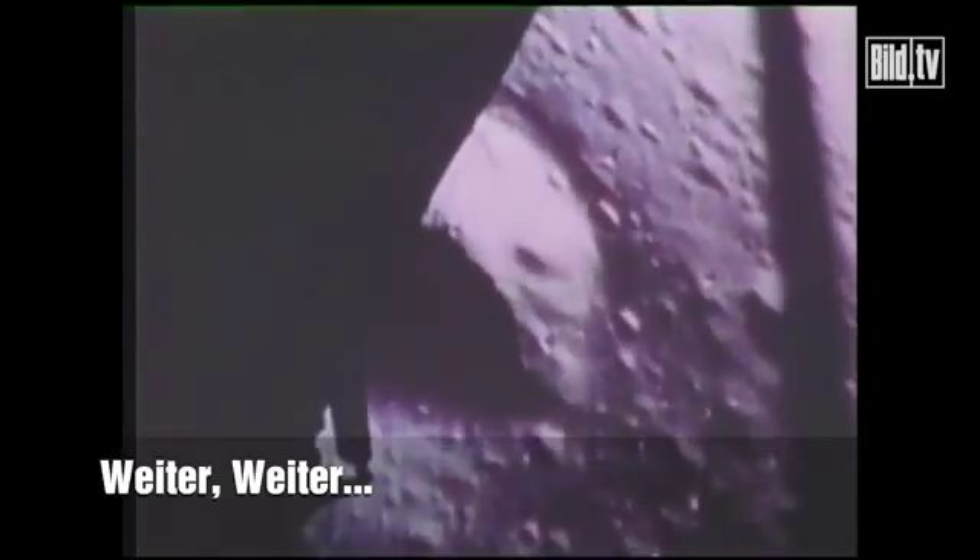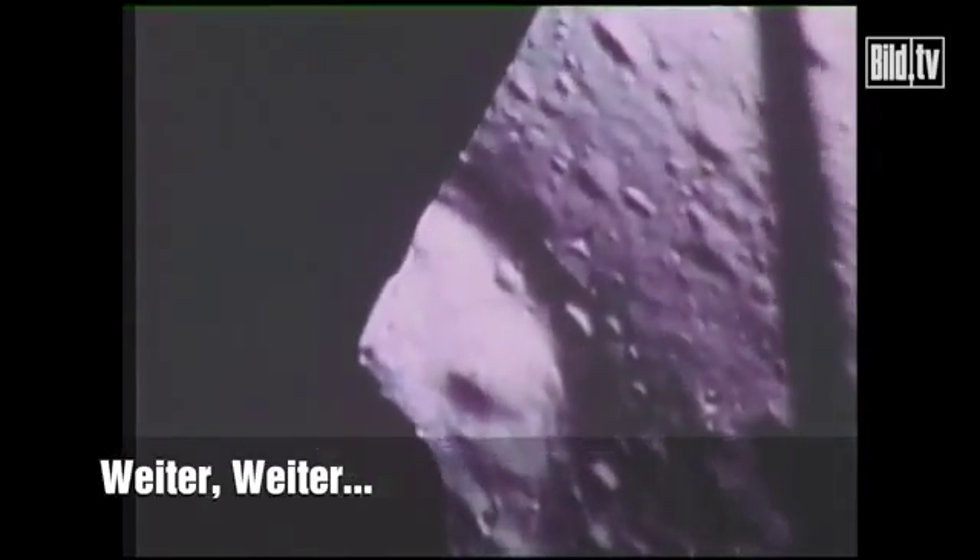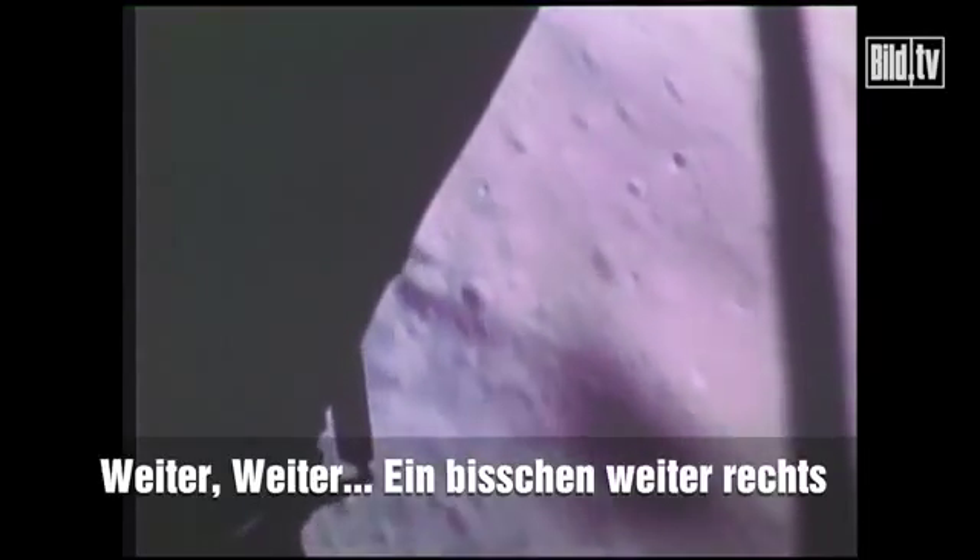Forward. Forward. 40 feet down, 2 and a half. Picking up some dust. More forward. More forward, drifting to the right a little.